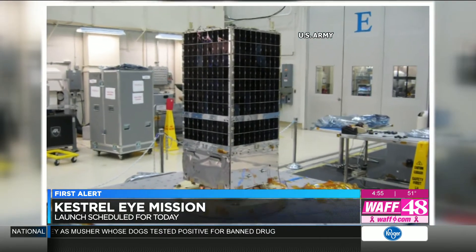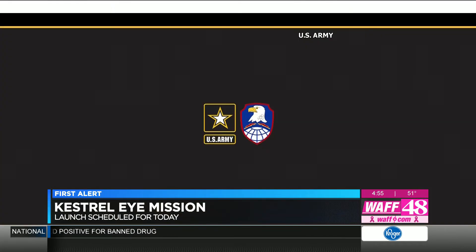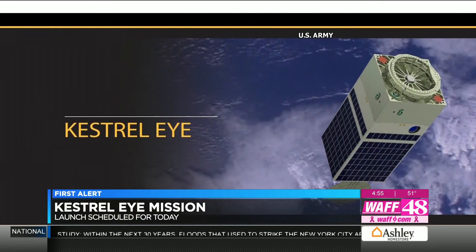This is just the start of the Kestrel Eye's voyage and long line of testing. In a year, we hope to have a final decision on Kestrel Eye's ability to go forward to a full program.